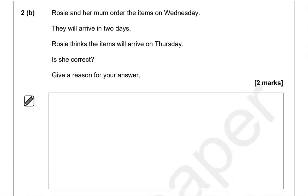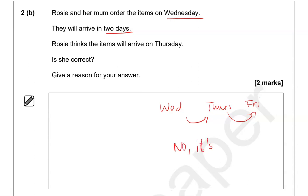Rosie and her mom order the items on Wednesday; they will arrive in two days. Rosie thinks the items will arrive on Thursday — is she correct? Give a reason for your answer. From Wednesday, one day after is Thursday, and two days after is Friday. So Rosie is not correct — the answer is Friday.